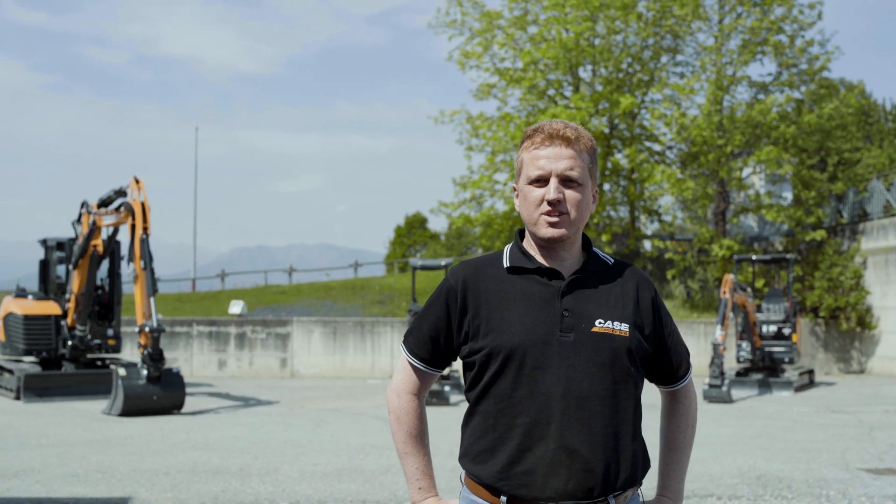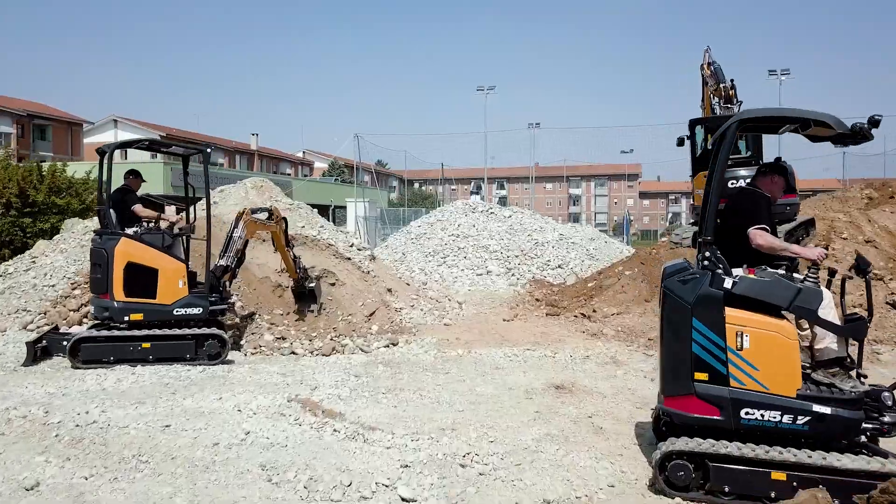Hello everyone, I'm Umberto Celestini, Case Mini-Excavators Product Manager, and welcome to the walk-around of our new range of mini-excavators, Case D Series.